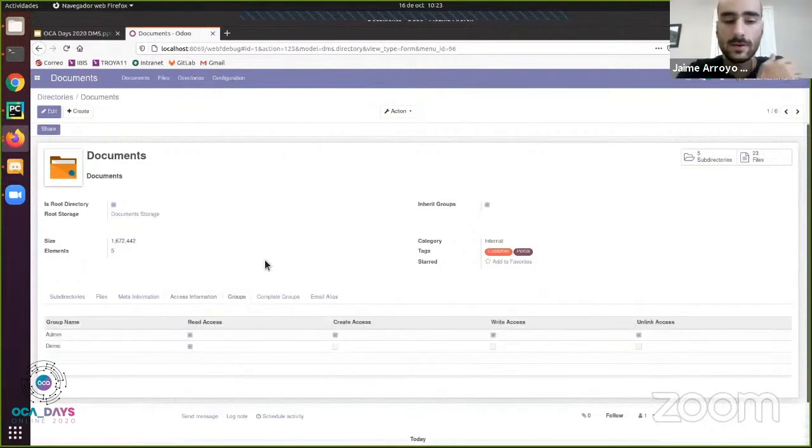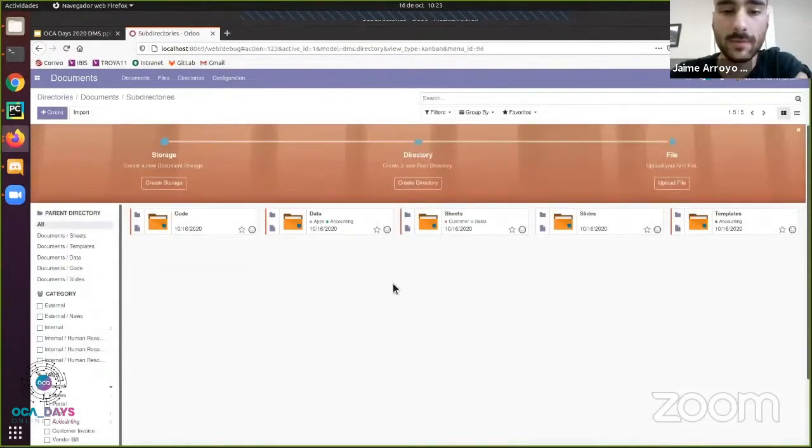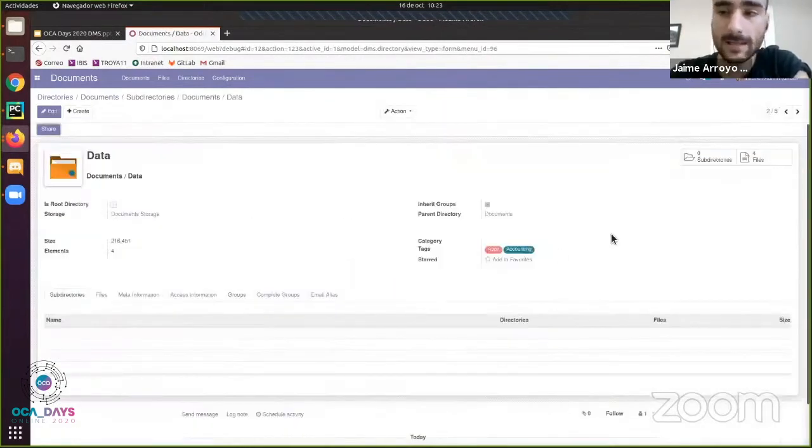There is also a groups section showing which permissions each group has over this directory. Another category shows basic information such as the size. From here we can very easily access subdirectories and files. The subdirectories give us a linear view where we can navigate the data, and from there we can check individual files.